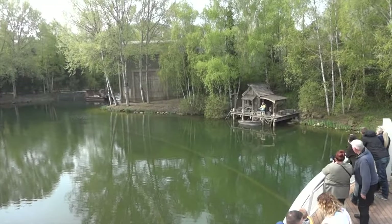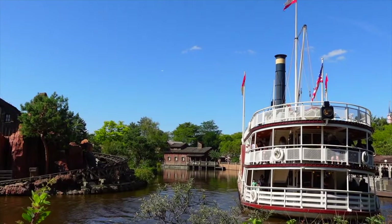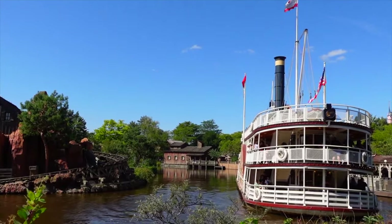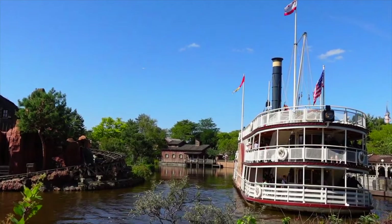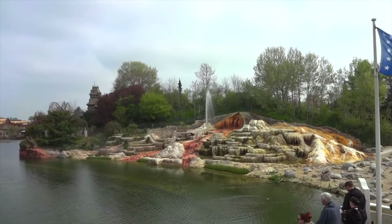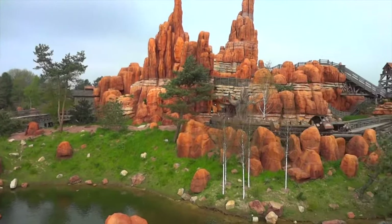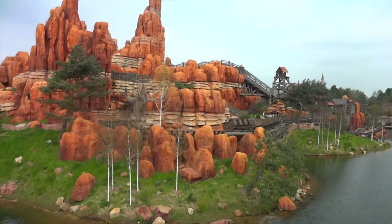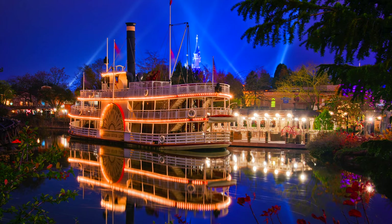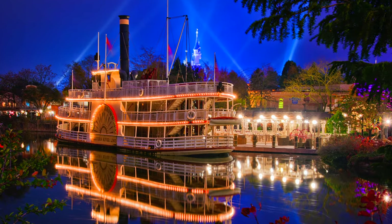Our next attraction is a little more relaxing. You can head to the Thunder Mesa Riverboat Landing, where you can take a ride on the unique riverboat Molly Brown, named after the famous Titanic survivor. It features a recorded conversation with the captain and Molly Brown as they discuss the different attractions within Frontierland. This is a great way to have a little break and take in the beautiful sights and sounds within this amazing, immersive land.